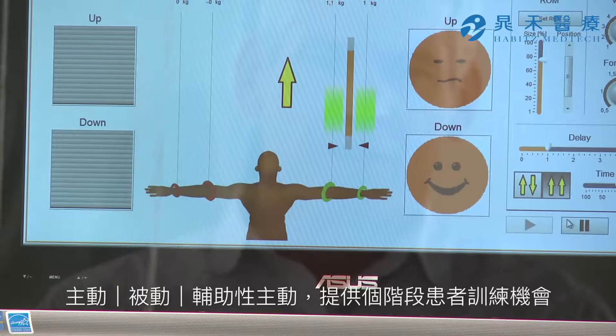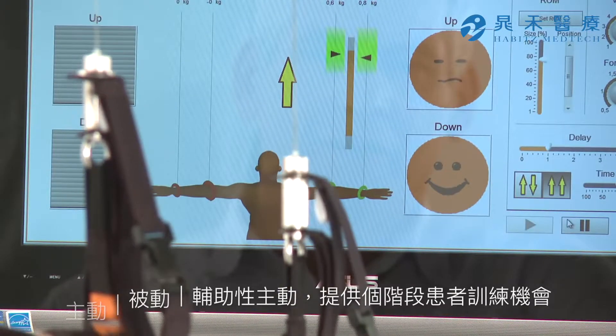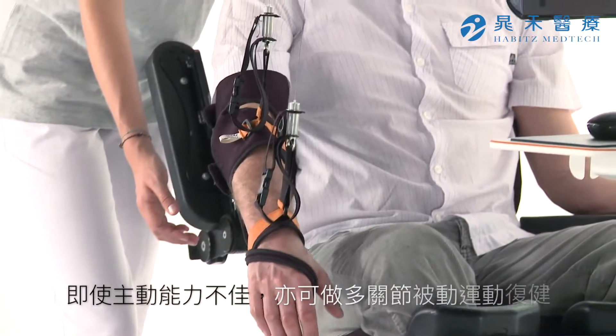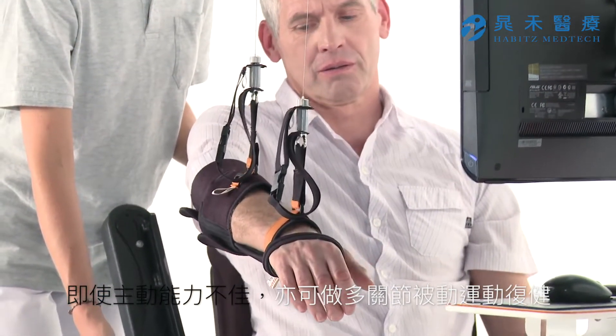By means of passive, assistive and active applications, Diego supports patients in all phases of rehabilitation. Even patients with trace motor function can be offered intensive therapy with the passive training module.